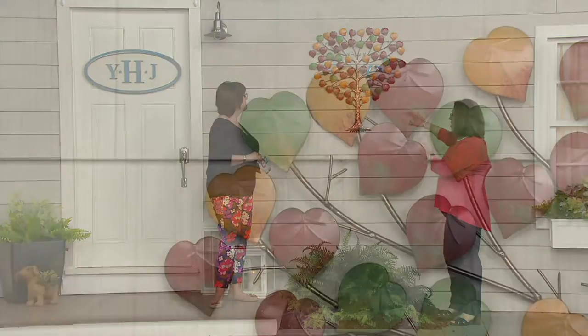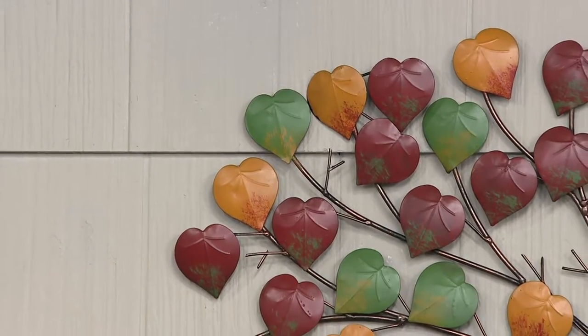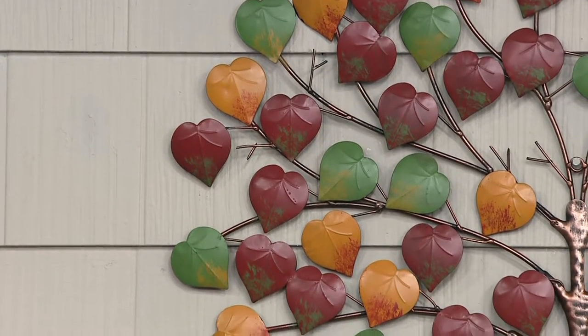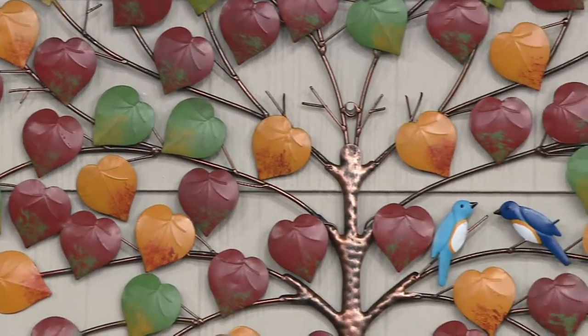Plow and Hearth is a company out of Madison, Virginia that creates so many products to help you add warmth and welcome to your home. Very often they're artistic products that remind me of those jewelry craft shows. This wall art is called the Heart Tree Wall Art, because the tree itself is sort of like a linden tree, but the leaves are all heart-shaped.